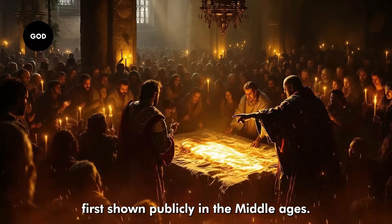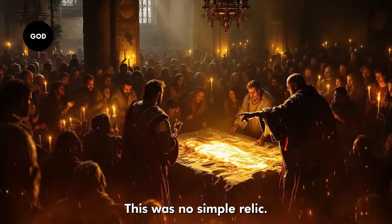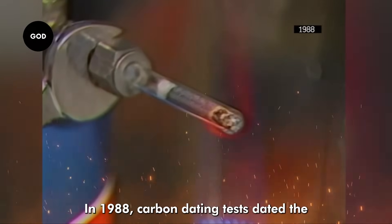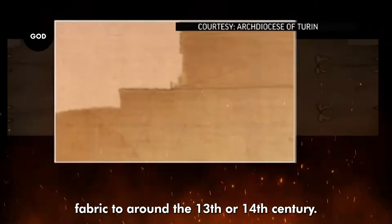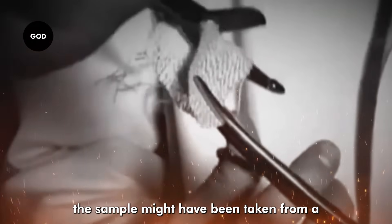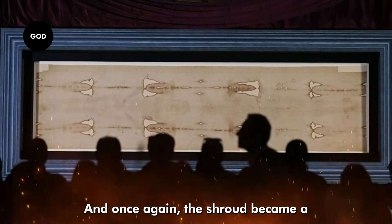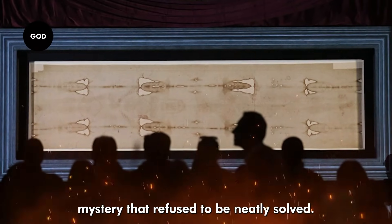When it was first shown publicly in the Middle Ages, pilgrims rushed to see it. For them, this was no simple relic — it was proof. But modern science hasn't made things simple. In 1988, carbon dating tests dated the fabric to around the 13th or 14th century. Other scientists quickly pointed out that the sample might have been taken from a repaired patch, not the original cloth. Suddenly the certainty of that test fell apart, and once again the Shroud became a mystery that refused to be neatly solved.